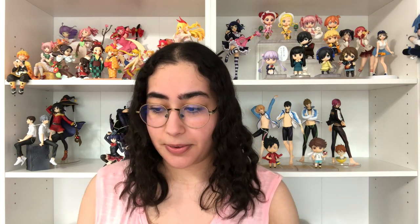So yeah, without further ado, please make sure you like, subscribe, and leave a comment — it would really mean a lot to me. And let's get started.